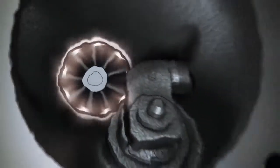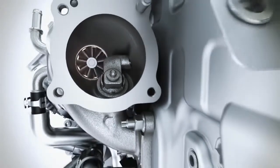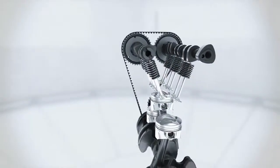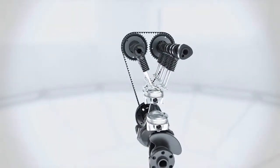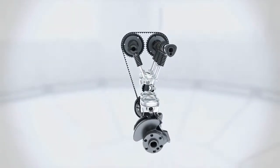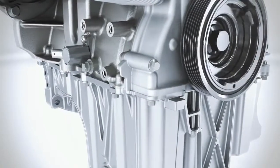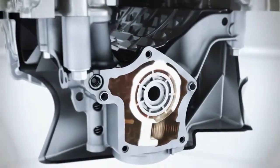The turbocharger delivers strong low-end torque, increasing performance despite the reduced displacement. The small, low-inertia rotors of the turbine enable high torque with the absolute minimum of delay during quick acceleration. The optimized offset crankshaft produces less friction and also contributes to increasing efficiency.